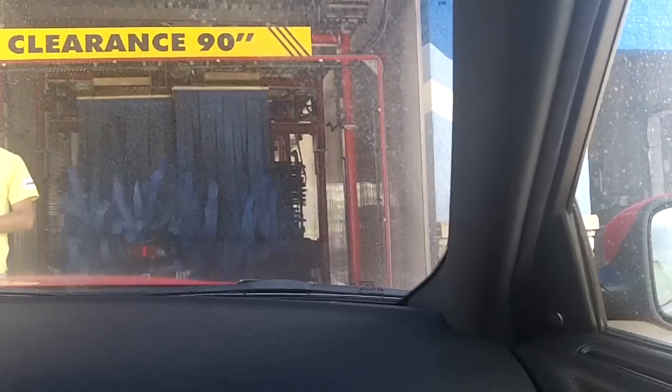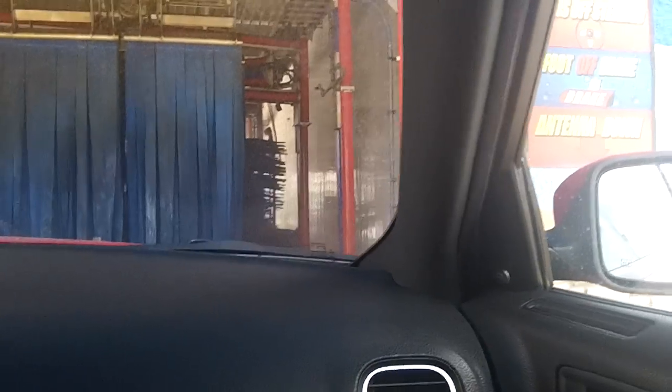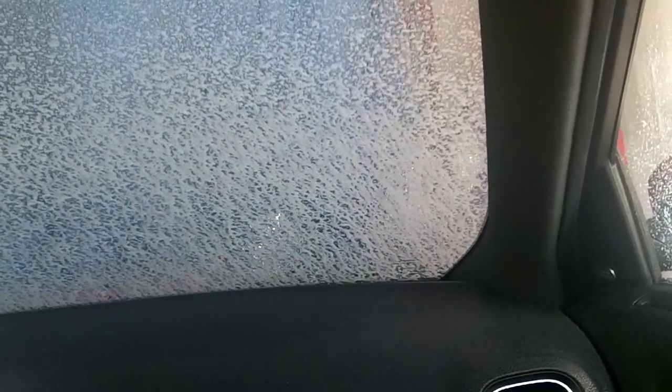Now they're going to spray us up. Alright guys, here we go through the tunnel wash — this is my first retake of this car wash since summer of 2011 on my new channel. Alright, here comes the soap, here comes the cloth curtain. We're covered in soap now.